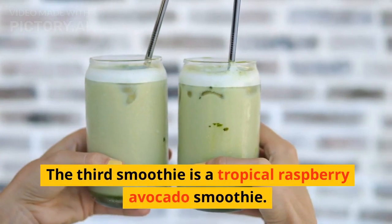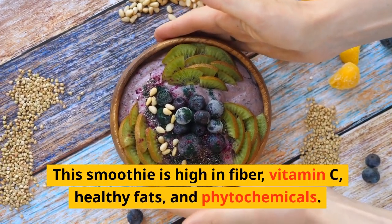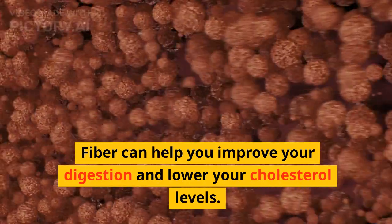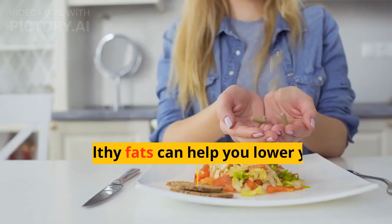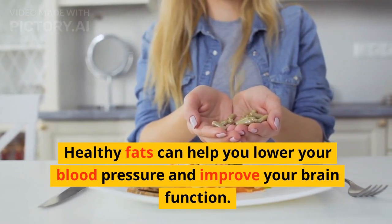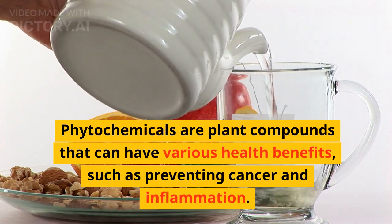The third smoothie is a tropical raspberry avocado smoothie. This smoothie is high in fiber, vitamin C, healthy fats, and phytochemicals. Fiber can help you improve your digestion and lower your cholesterol levels. Vitamin C can help you strengthen your immune system and fight infections. Healthy fats can help you lower your blood pressure and improve your brain function. Phytochemicals are plant compounds that can have various health benefits, such as preventing cancer and inflammation.